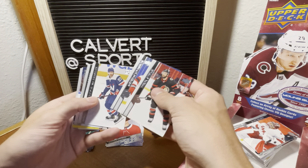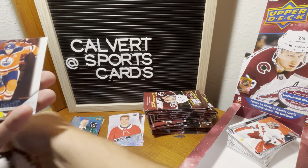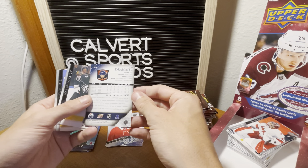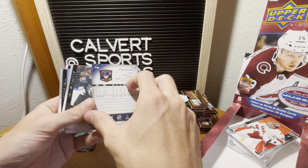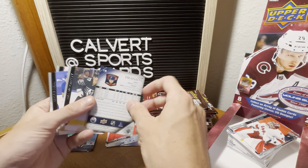Stepan, Johnson, Trevor van Riemsdyk from the Caps, Draisaitl. We have a throwback — it's supposed to be like a throwback young gun type of look of Leon Draisaitl. That's pretty cool.